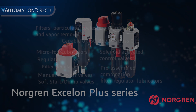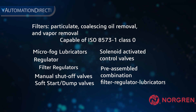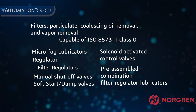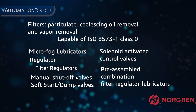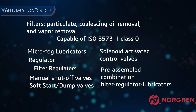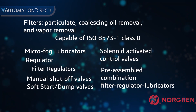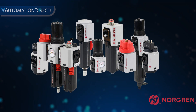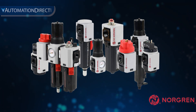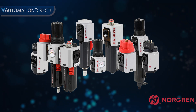Norgren Exelon Plus series includes filters, regulators, filter regulators, lubricators, manual shutoff relief valves, soft start dump valves, solenoid activated control valves, and pre-assembled combination FRL units that are ready to use right out of the box. A range of mounting accessories, port adapters, and replacement filter elements for the Norgren air prep components are also available.